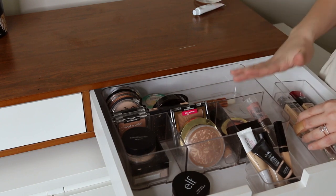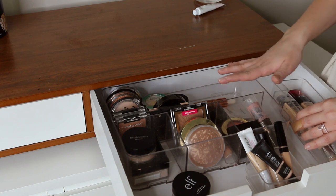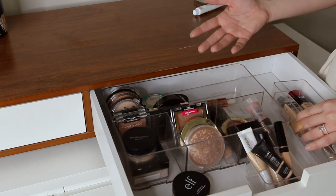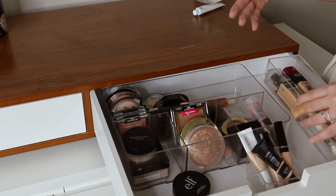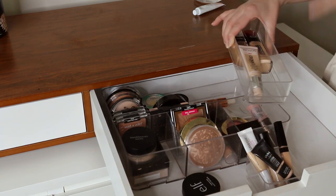I try really hard to keep things in my makeup collection that I love and use all of the time, because otherwise it just seems wasteful. If I don't love something then I don't want to keep it in there — so I guess I should toss some away.